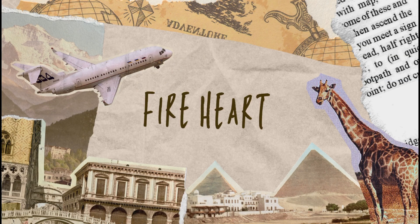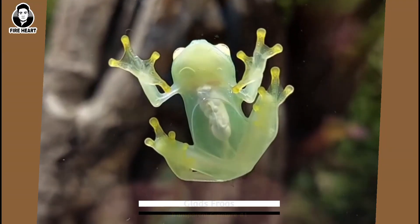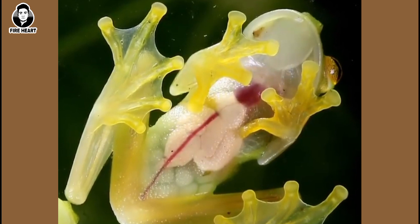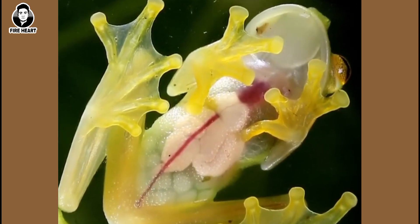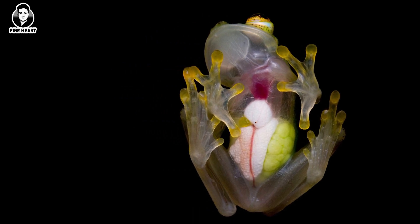My name is Snowman and you are watching Fireheart. Glass Frogs: These frogs have translucent skin on their bellies and limbs, which makes their internal organs visible. They live in Central and South America and are known for their unique glass-like appearance.